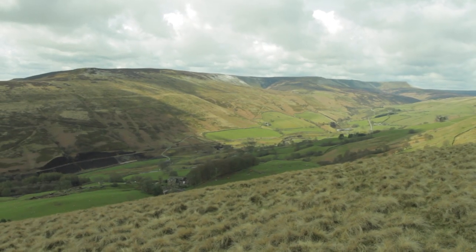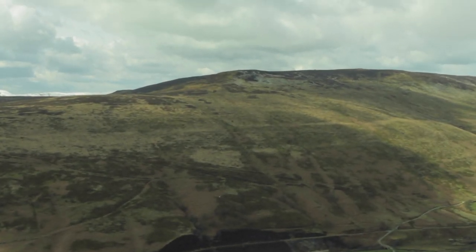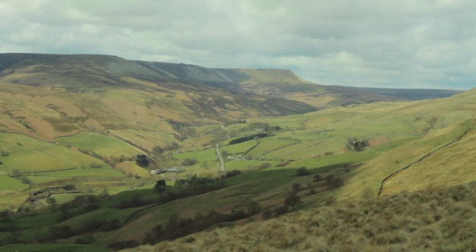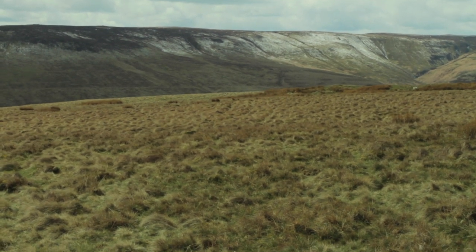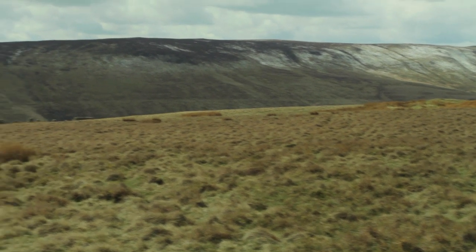Here's the northern edge of Kinder Scout. You've got Crookston Knoll just up there, where I camped a few months ago. And right on the end there you've got Fairbrook Knaze. I can hear the curlew — there they go.